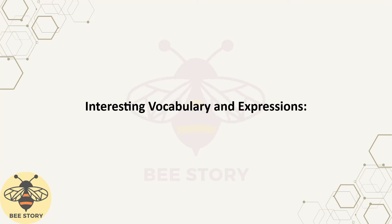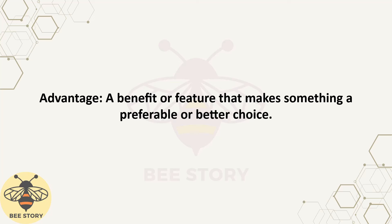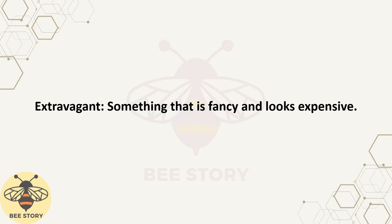Interesting vocabulary and expressions. Before we start speaking practice, let's learn some new words and expressions. Freelance: working independently for different companies or clients at different times rather than being permanently employed by one company. Advantage: a benefit or feature that makes something a preferable or better choice. Flexibility: the quality of being able to change or adapt to different situations, often referring to work schedules or plans. Time-consuming: taking a lot of time to do or requiring much time to complete. Extravagant: something that is fancy and looks expensive.